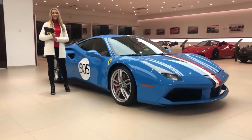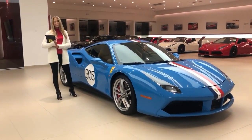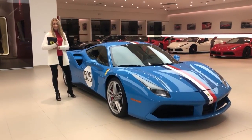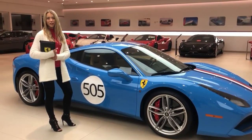This incredible vehicle was designed by the Ferrari TaylorMade program, which is a program specifically developed for clients that are wishing to create a car that is more unique and personalized to their own taste. This 488 GTB Coupe is the perfect example of a TaylorMade Ferrari.